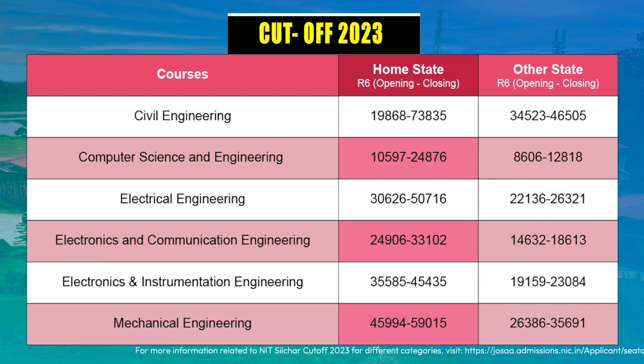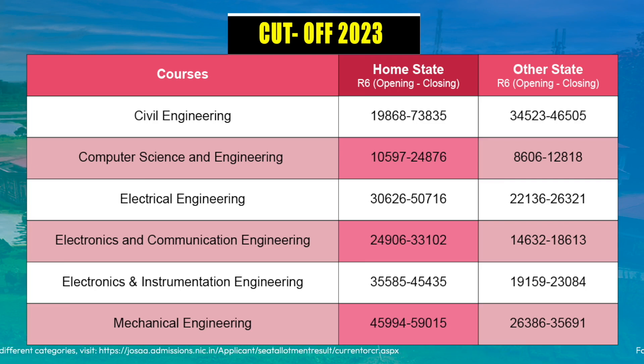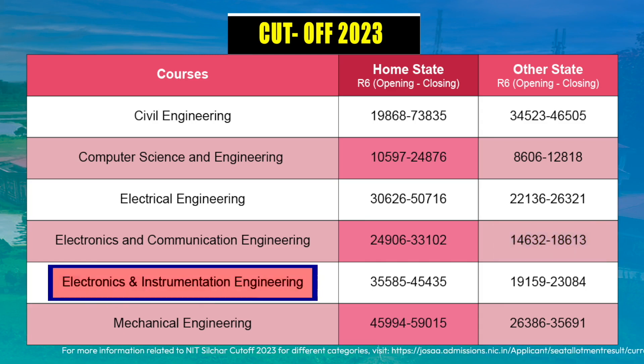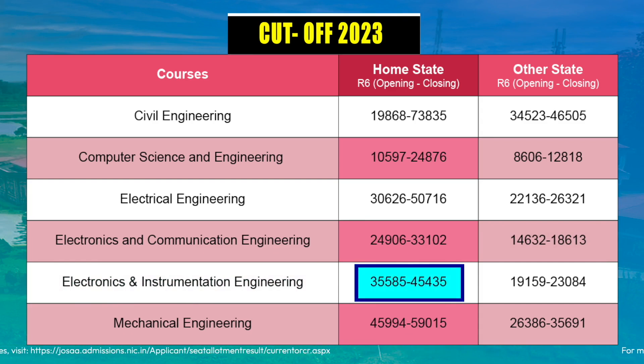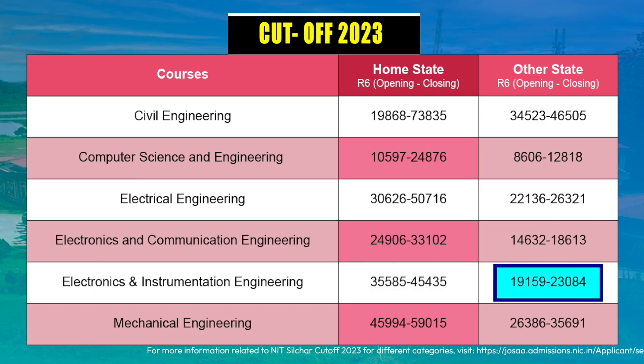For Electronics and Communication Engineering, home state candidates should try to secure a rank between 24,000 to 33,000, and other state candidates must target a rank around 16,000. For Electronics and Instrumentation Engineering, the home state cutoff started at 35,585 and closed at 45,435, whereas for other state students it started at 19,159 and closed at 23,084.